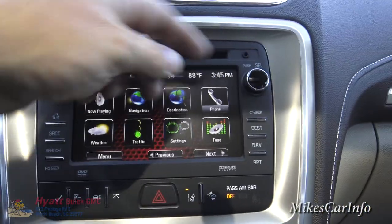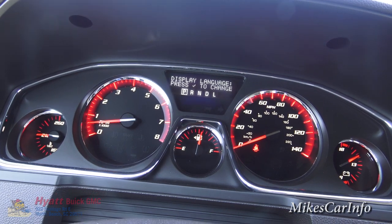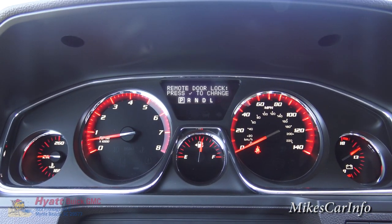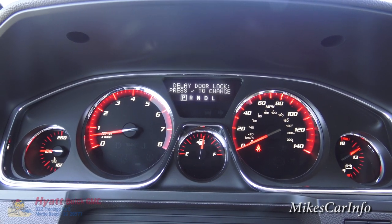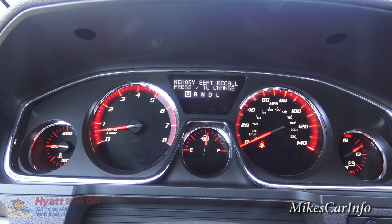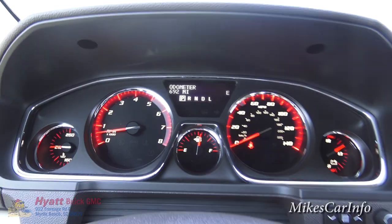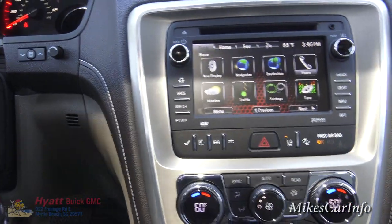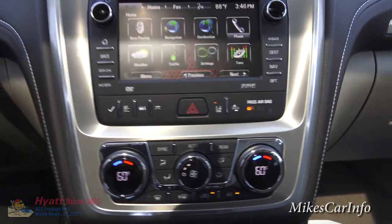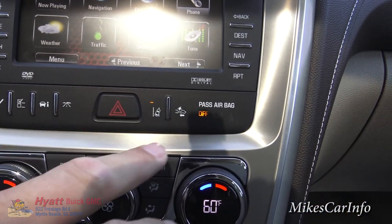There are volume and tuning controls here, and the buttons correspond to the odometer display where you can cycle through various settings and options. This vehicle also has a lane departure system with a button here to turn it on or off.